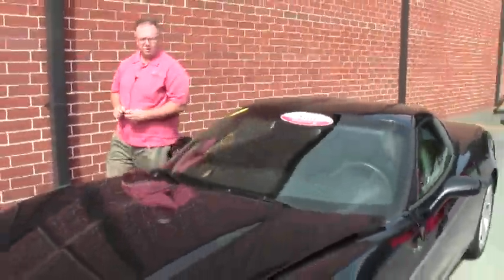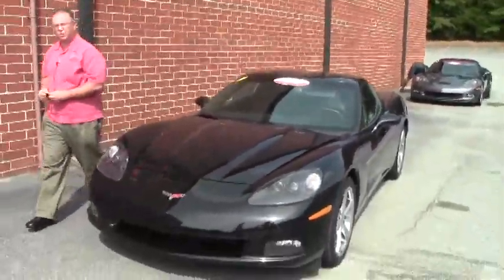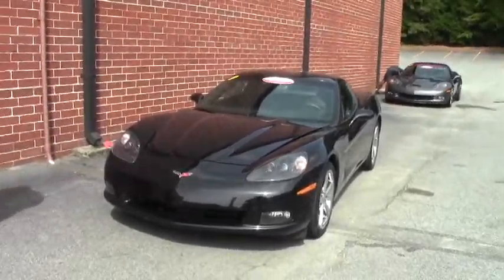Welcome to Buy A Vet folks, John Ivankovic here. Today we're going to take a look at a beautiful 2010 Corvette Coupe.